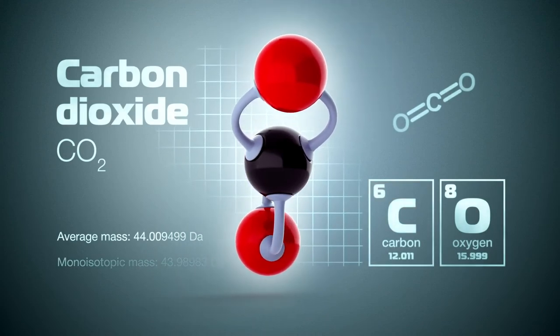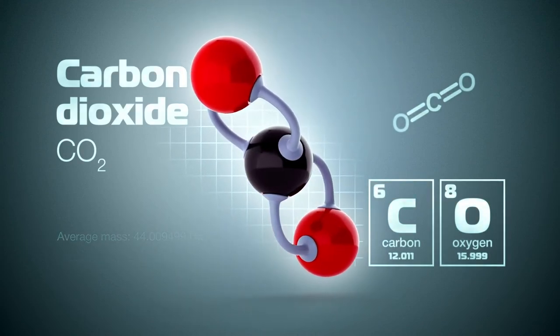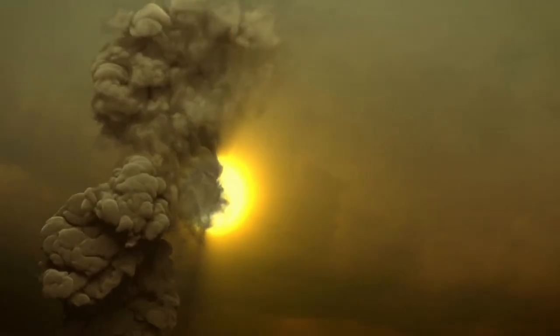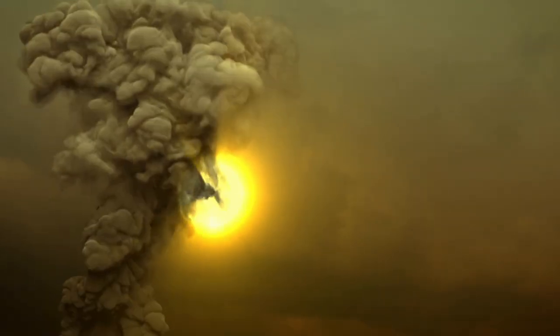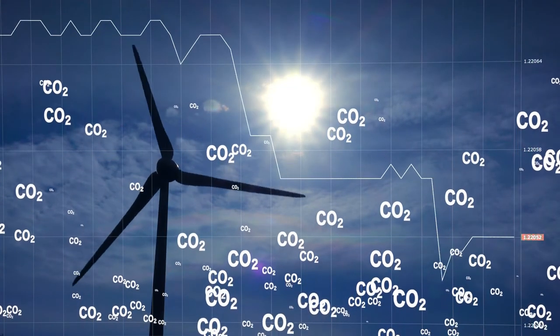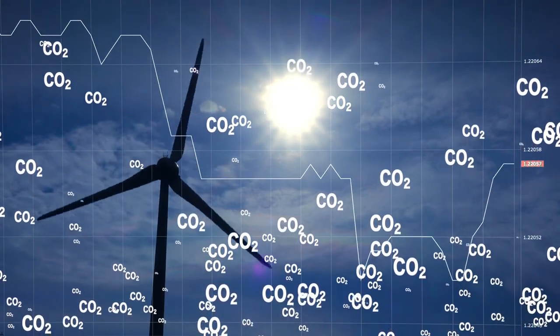If all cement-based construction worldwide were replaced with biogenic limestone cement, a whopping two gigatons of carbon dioxide would no longer be pumped into the atmosphere each year, and more than 250 million additional tons of carbon dioxide would be pulled out of the atmosphere and stored in these materials.